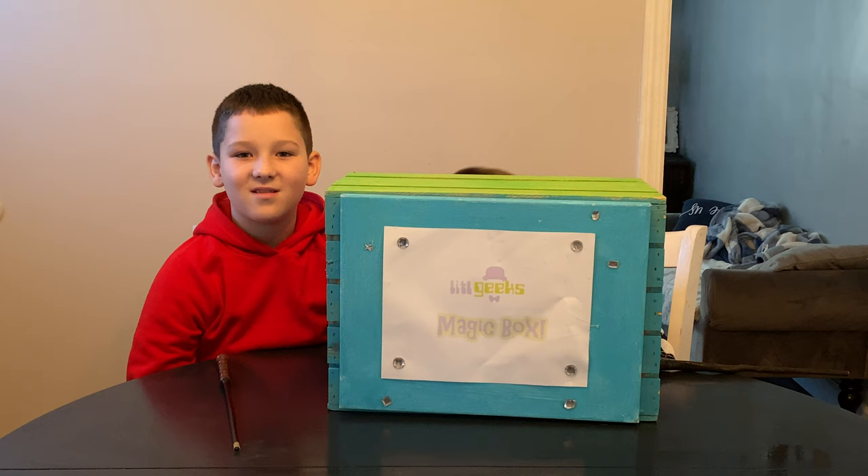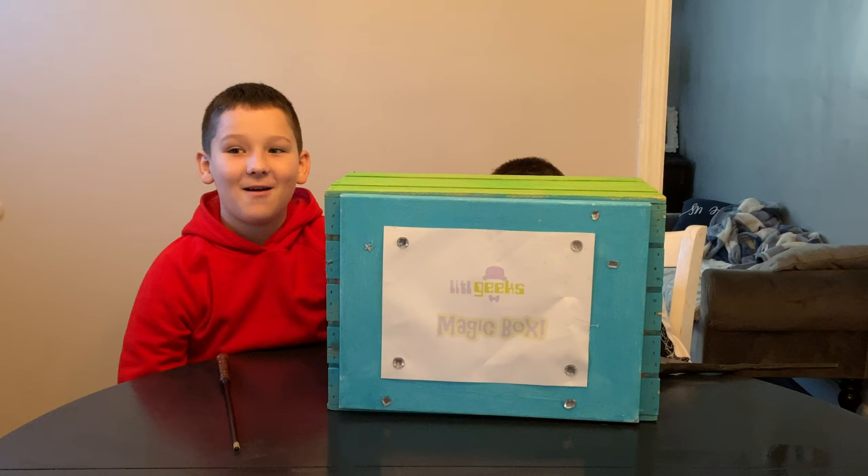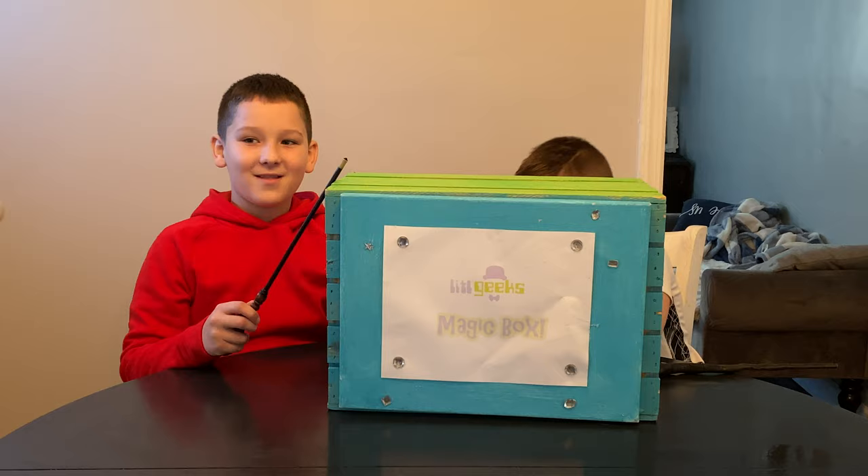Today's video comes from our friends at Funko Games. I'm really excited to work with Funko Games now, so thank you Funko Games for sending this to us for free. Let's see what we got in the box here.